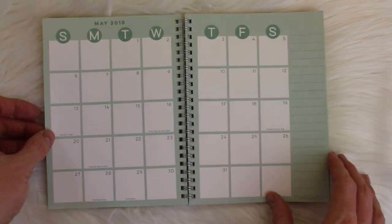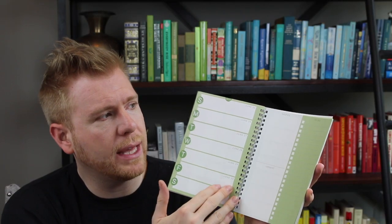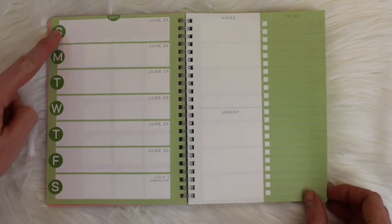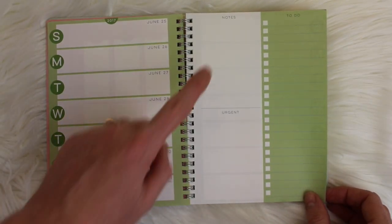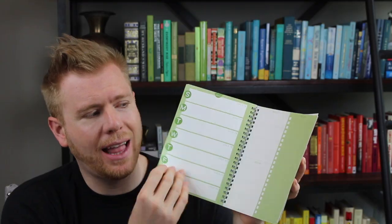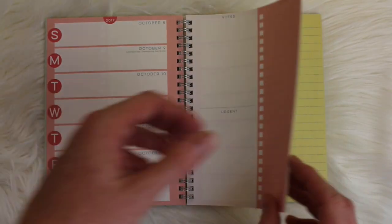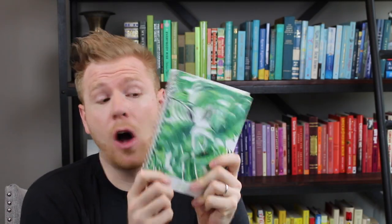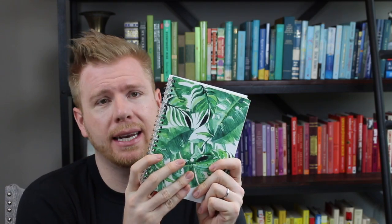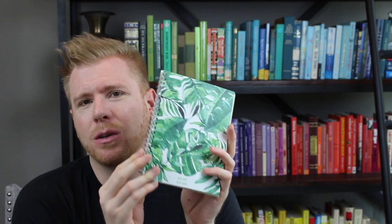After the monthly spreads, you get your normal weekly spreads. It's a week-per-two-pages layout with the days of the week running down the side, plus notes, urgent messages, and a to-do list. The weekly color scheme aligns with the month, so as you move to a different month the colors match. It's super simple — great for a student or anyone just beginning the planning process.